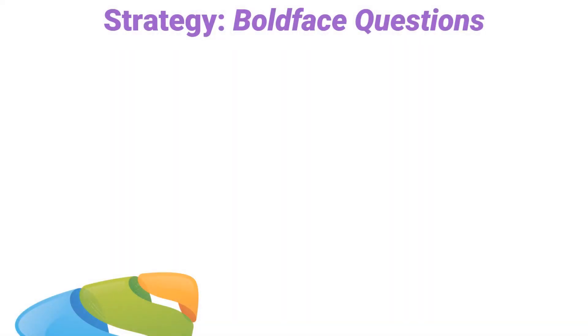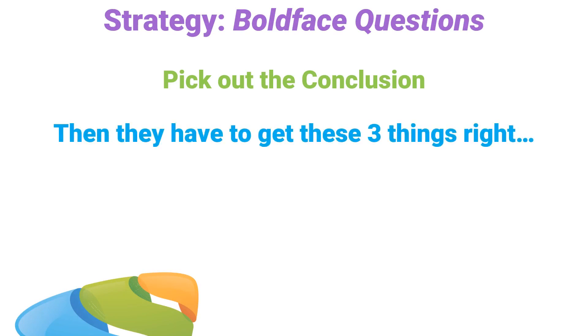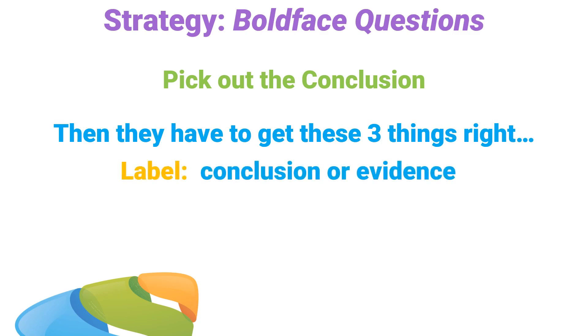The strategy is very simple and very effective. First, pick out the conclusion, because we always pick out the conclusion. Next, the correct answer choice must get these three things right, so we check off each of these three things in order. First, the bold-faced sentence must either be a conclusion-y type statement or an evidence-y type statement — those are your only two choices. So the test has to label each statement correctly. Go through all the answer choices and eliminate any that say an evidence-y type statement is a conclusion, or a conclusion-y type statement is evidence.